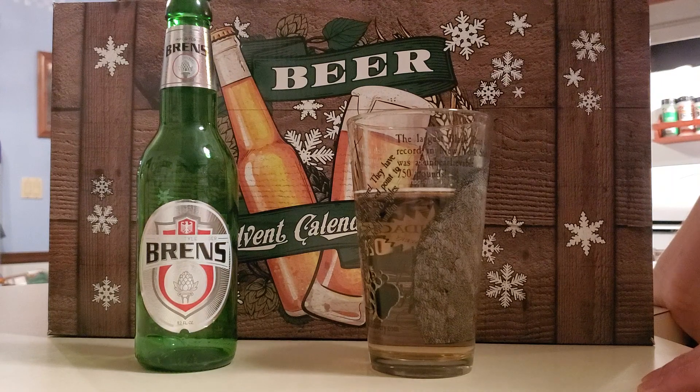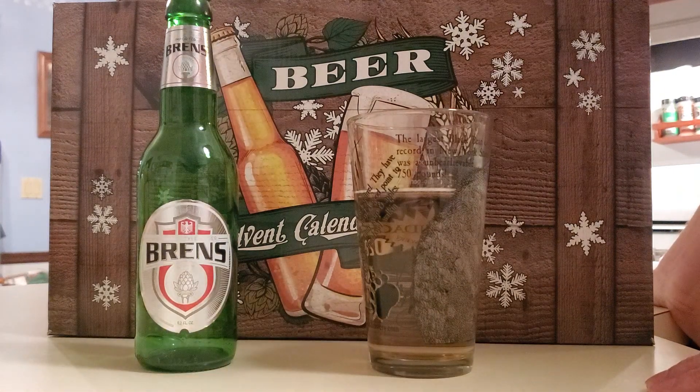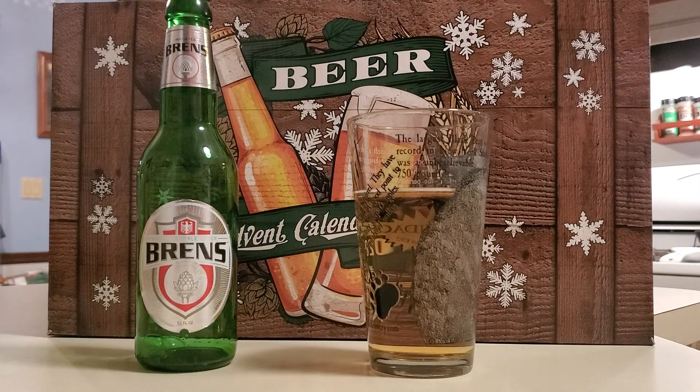All right guys, thank you for watching day three of the Aldi's Beer Advent Calendar Review. If you're not already subscribed, please do so. Hit the notification bell and like the video. Thanks for watching, guys. See you later.